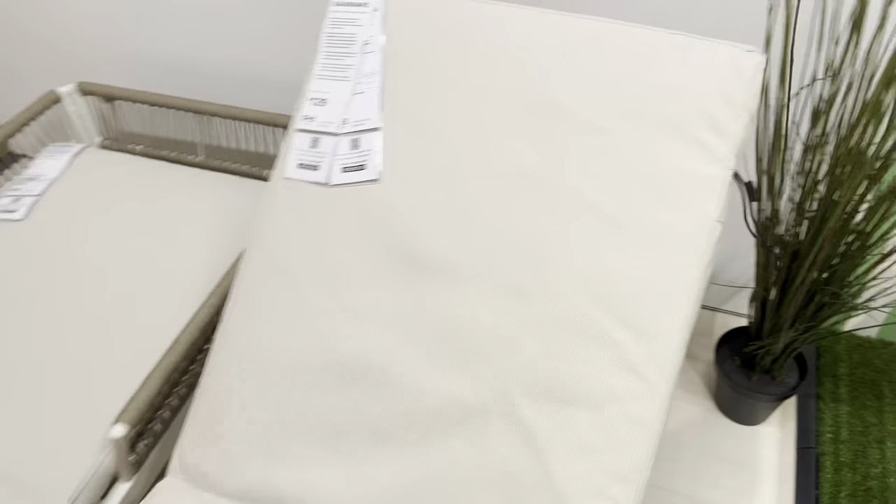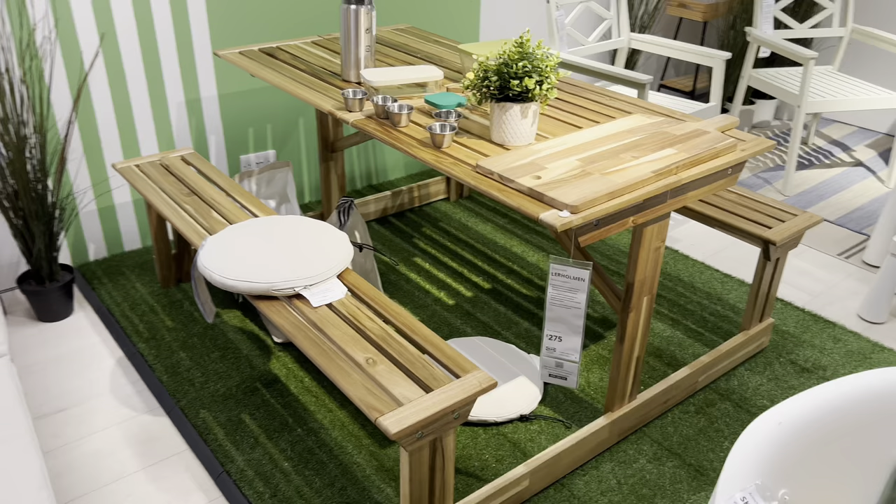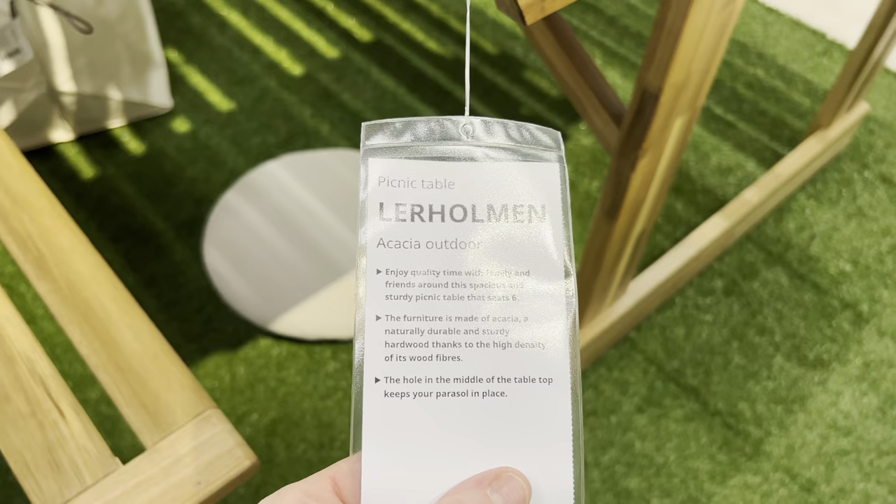IKEA have decided to introduce a picnic table at 275 pounds. It will easily fit six people and is made of acacia wood — you would definitely need to cover it in the winter. It looks pretty good. Is it a good price? Yeah, it's okay. They normally do picnic tables for kids; this one is for adults. Let me know what you think in the comments.